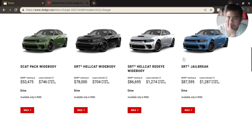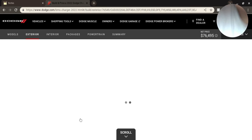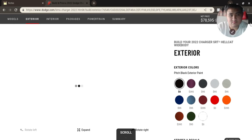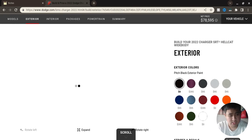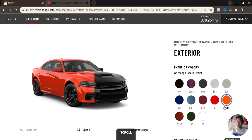I want the widebody, so we're gonna do the Hellcat 2022. Let's go with my favorite colors — orange, for the Phoenix size baby. Straight orange Hellcat with black rims.